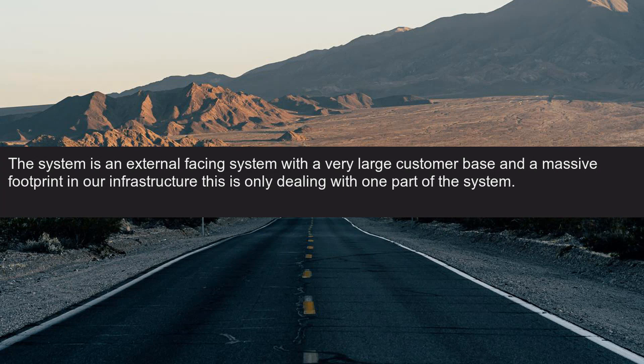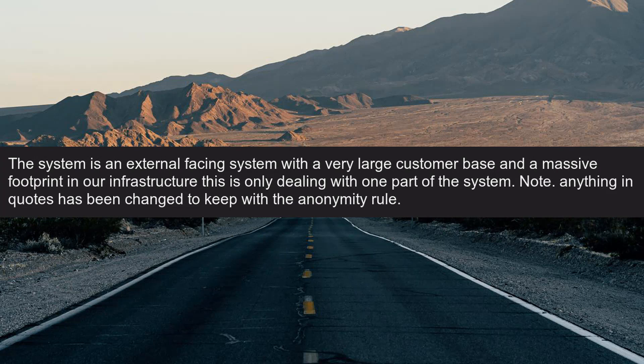The system is an external facing system with a very large customer base and a massive footprint in our infrastructure — this is only dealing with one part of the system. Note: anything in quotes has been changed to keep with the anonymity rule.